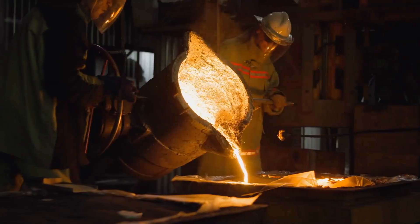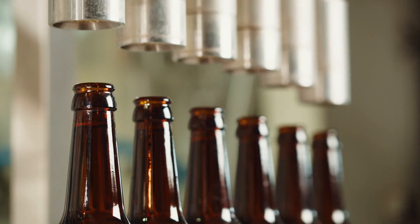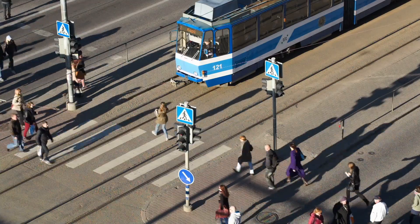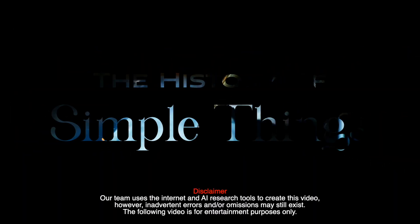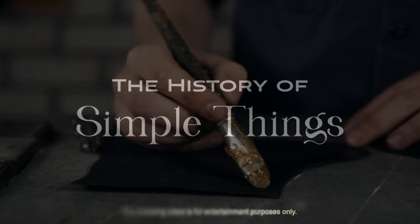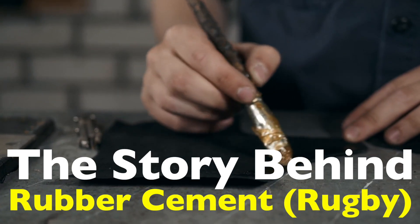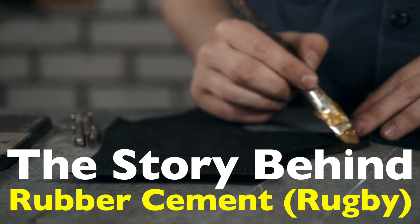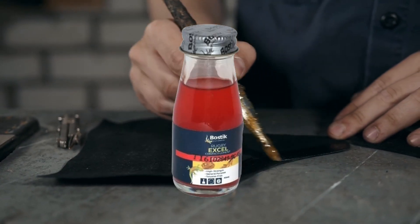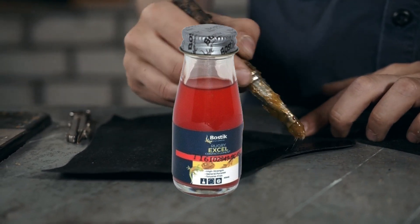Welcome to the History of Simple Things, where we delve into the fascinating history behind the little things that shape our world. Rubber cement is a household name when it comes to adhesives, widely recognized for its versatility and ease of use. But when we think of brands like Rugby, we seldom consider the origins of this sticky marvel or the innovation behind it.